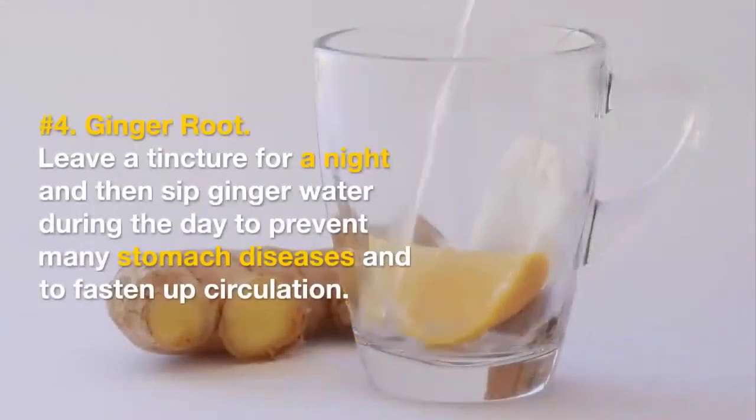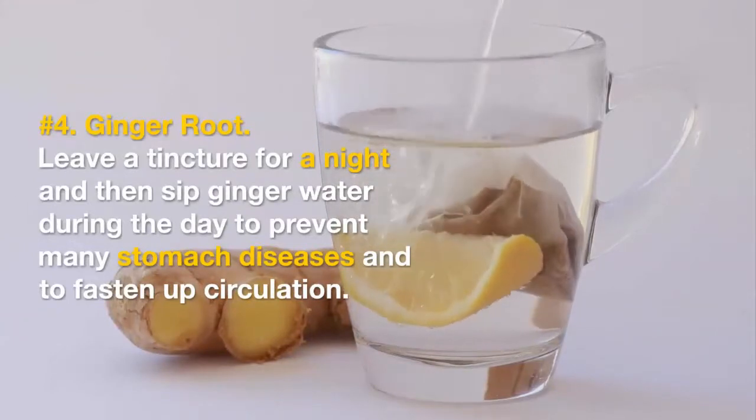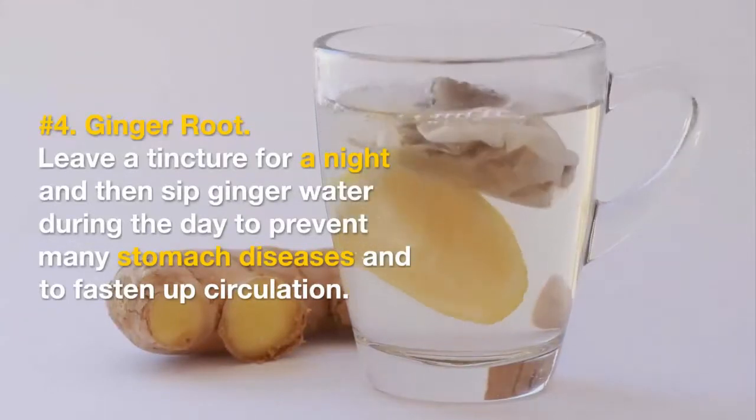Number 4: Ginger Root. Leave a tincture overnight and then sip ginger water during the day to prevent many stomach diseases and to fasten up circulation.